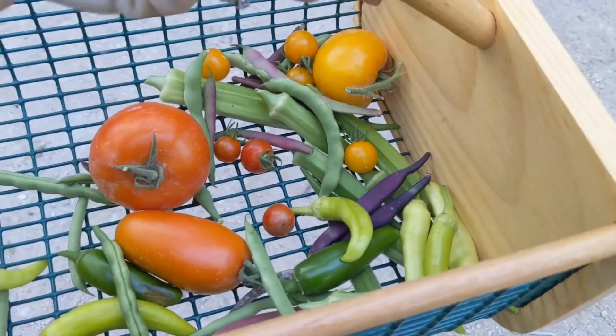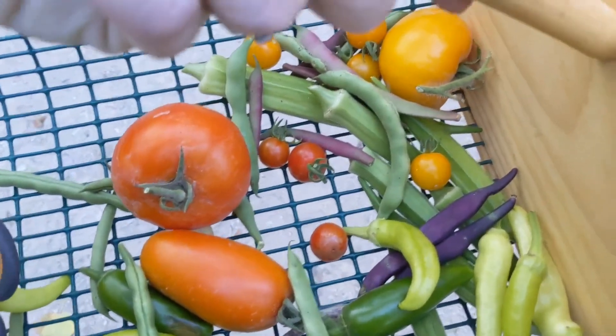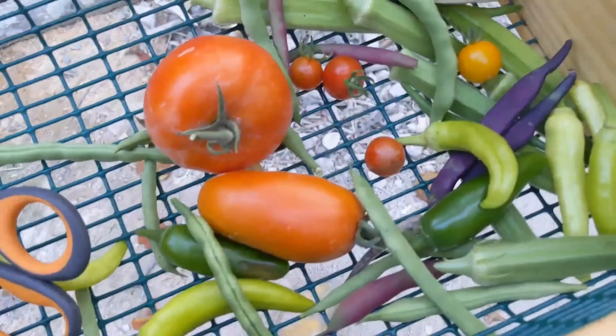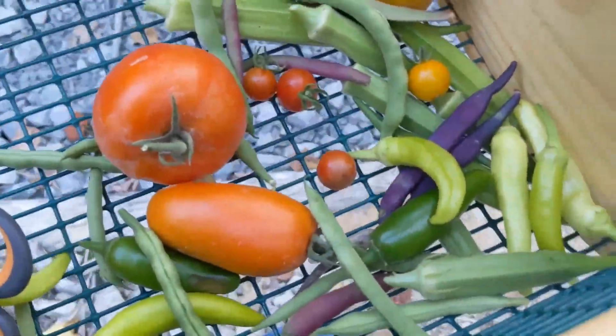Well shoot. So I didn't get much tonight but I got a little bit. I'm actually gonna dehydrate all the cherry tomatoes I have on my little dehydrator — see how that goes.